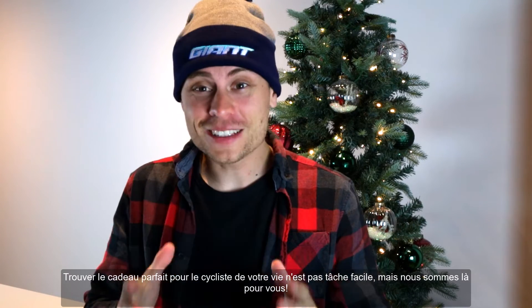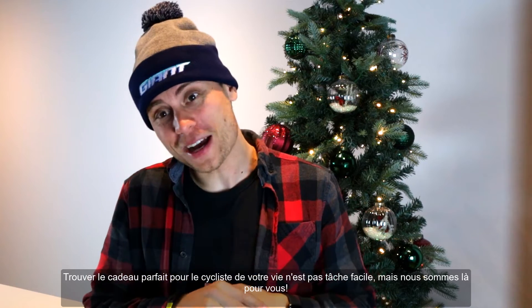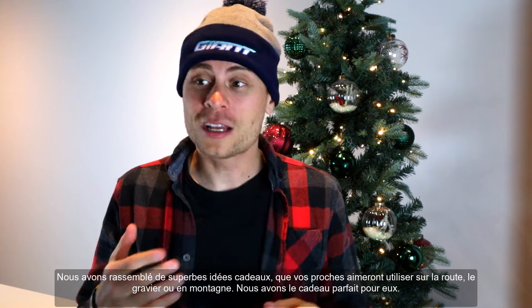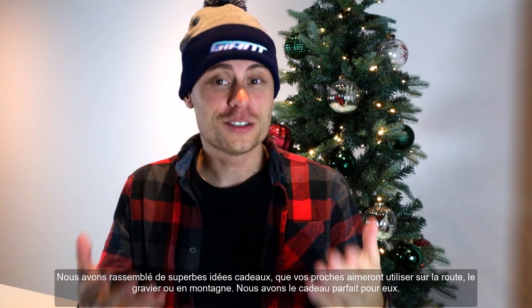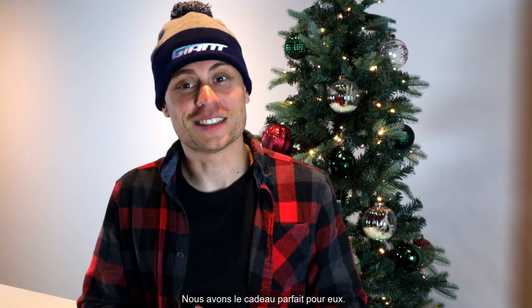Finding the perfect present for the cyclist in your life is not an easy task, but we've got your back. We've put together some great stocking stuffer ideas, whether your loved ones like to ride on road, gravel, dirt — you name it, we've got the perfect gift for them this holiday season.